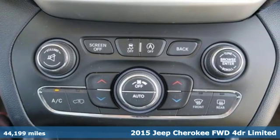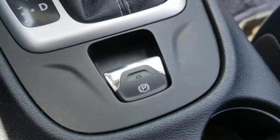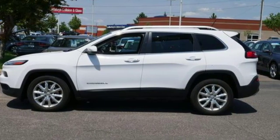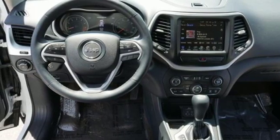V6 engine, front heated and ventilated leather bucket seats, streaming audio, configurable instrument gauges, dual zone climate control, power heated mirrors, external memory control, active grille shutters, Wi-Fi hotspot, and automatic transmission.